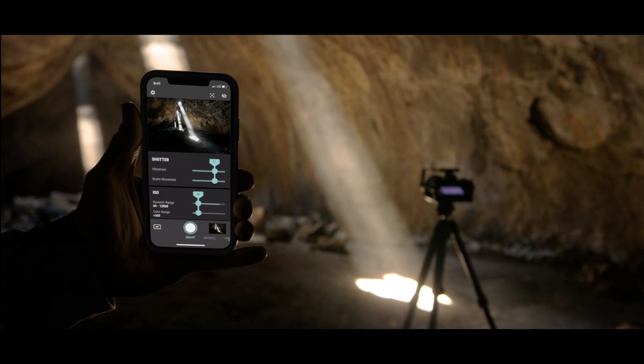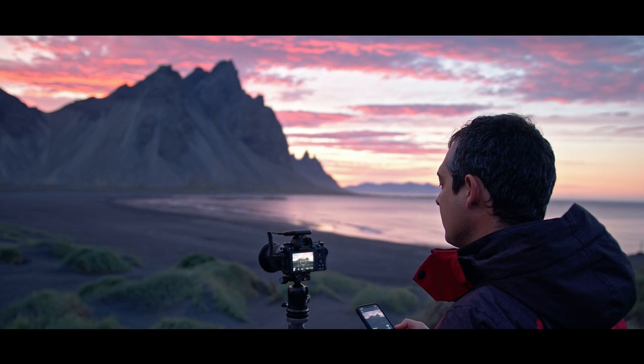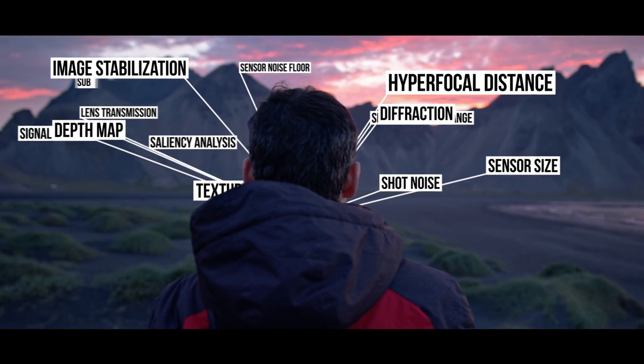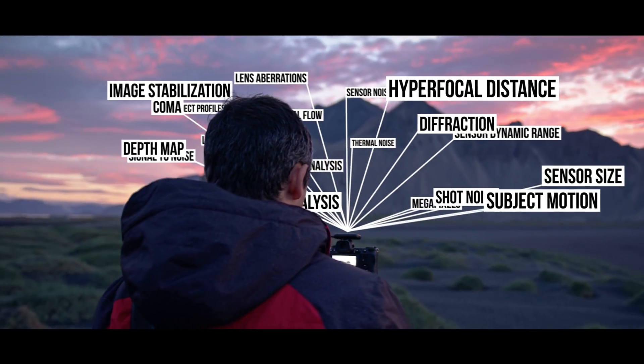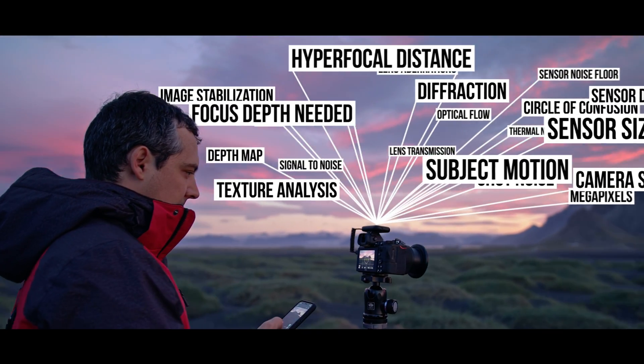With one tap, Arsenal 2 finds settings to take the best photo possible. Then it fine-tunes those settings by analyzing 22 different factors. Just like the original, Arsenal 2 uses state-of-the-art machine learning to help you take a great photo in any condition.